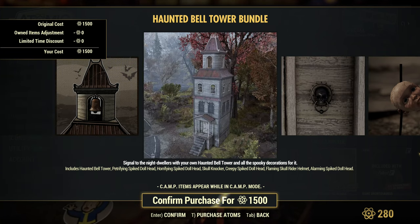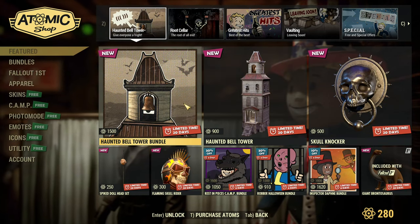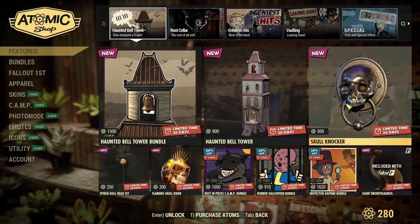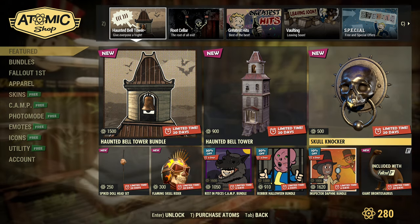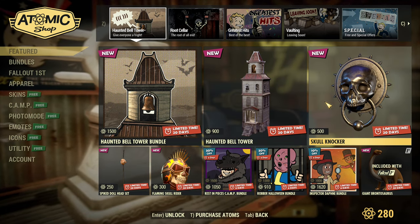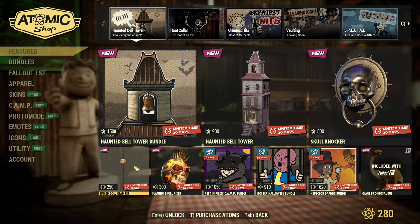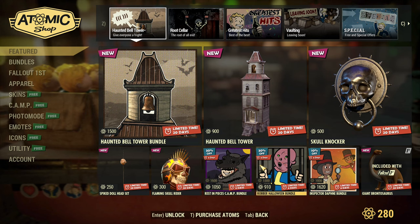I like the tower — it seems really cool. Should I buy it? The bundle is 1500, the tower alone is 900. I'm not sure if I want it. I'm not into haunted stuff. Maybe I'll purchase it if there's a discount. The tower is cool, but that's it. Maybe the Skull Knocker is kind of good. The doll heads are too creepy for me — I'm not taking any of the doll heads.